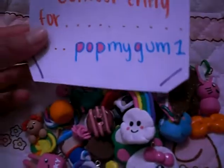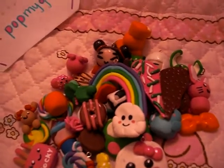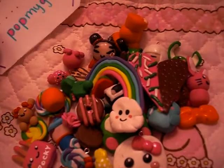And that's all for my contest entry for Pop My Gum. I hope you like my charms, and I'm sorry this video was long, but thanks for taking the time — good luck to everyone, bye!